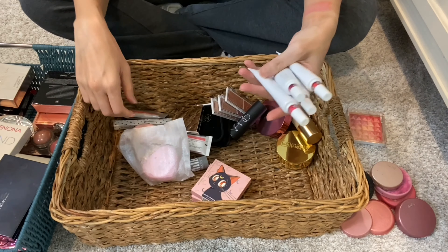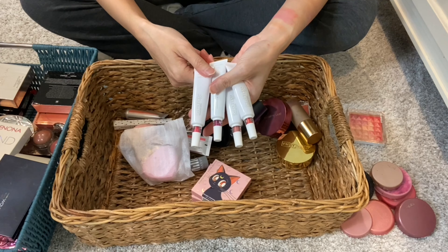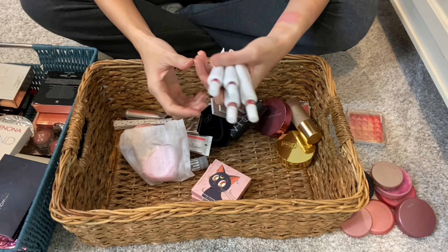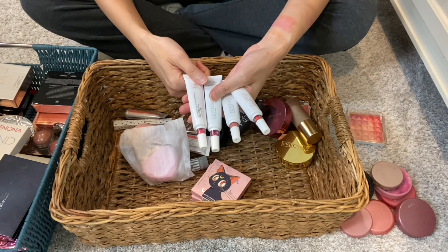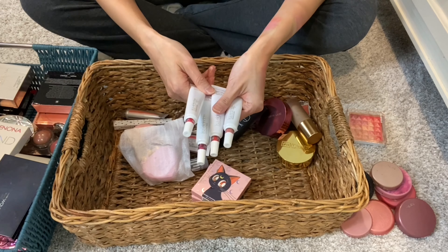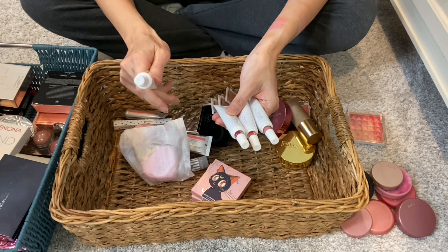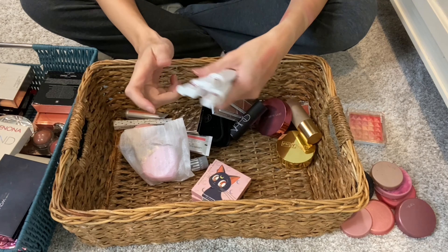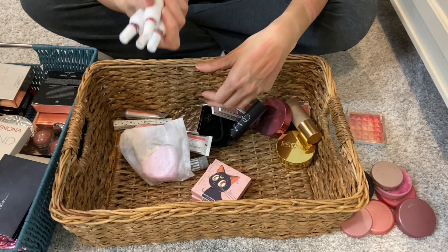Then I have Lisa Eldridge's Cream Blushes. We'll be keeping all of these. My main complaint, as I've discussed in previous videos, is that three out of the four take some effort to squeeze product out. That's my main complaint. But they're very pigmented and beautiful. Keeping these.